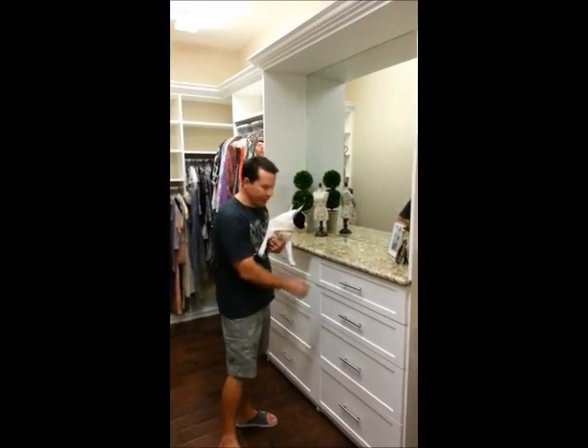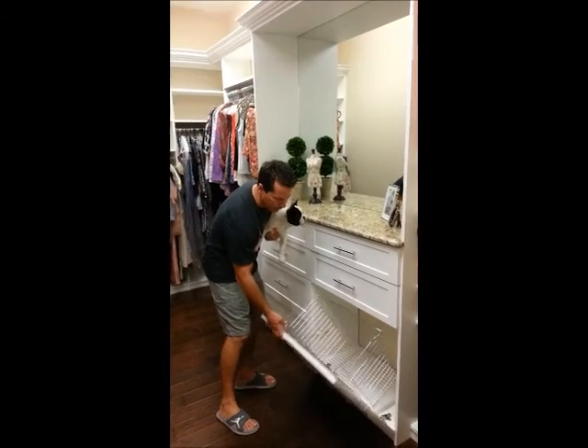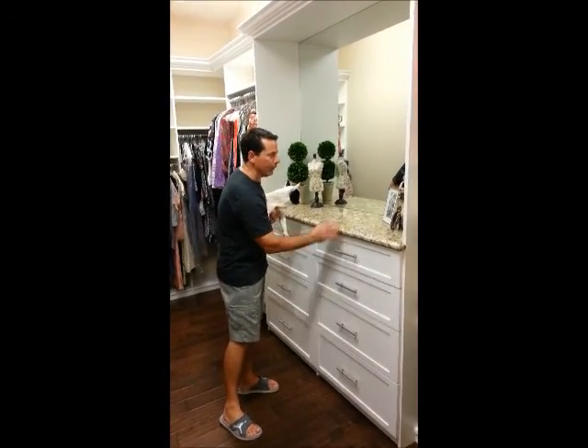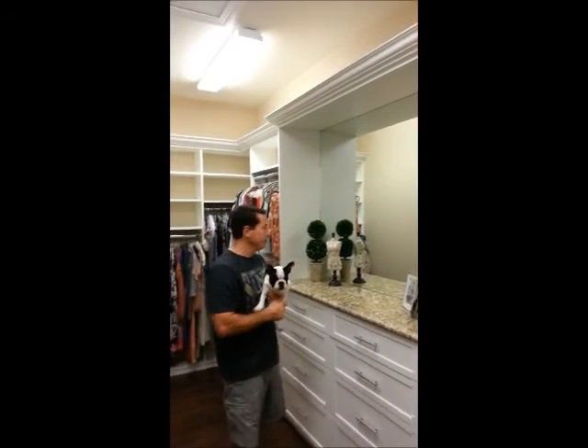We had our cabinets done from the Closet Factory. As you can see, we have the laundry basket in the bottom, so it looks like wonderful drawers. We put the granite here, the crown molding, and my wife has room for her shoes.